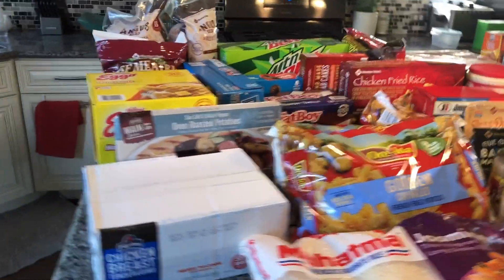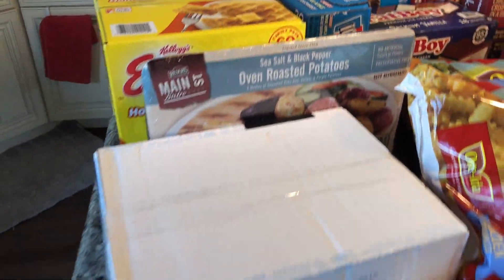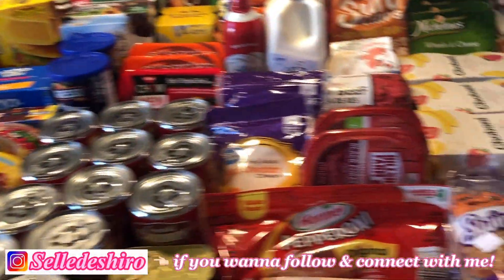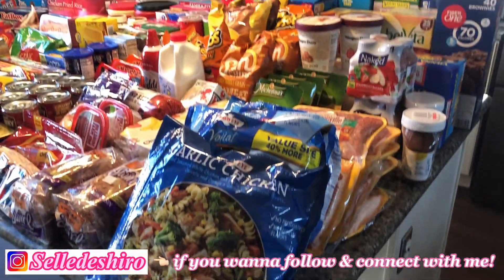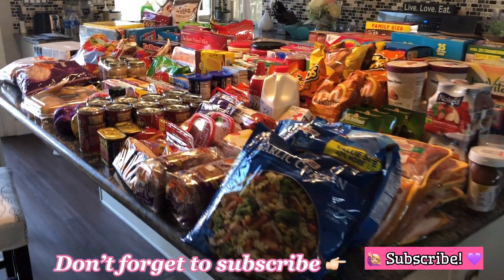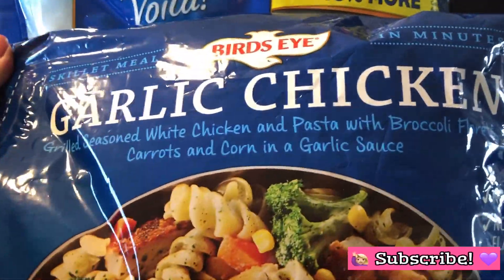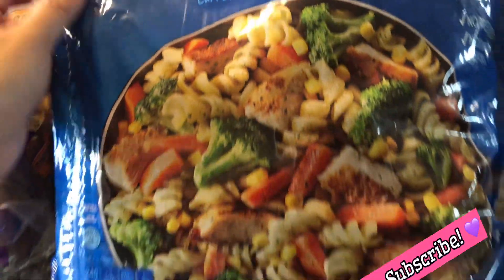I upload a new video every single week. Today I am going to show you what we got for our monthly grocery. You seem to really like my first grocery haul so I am bringing you another one. We normally shop every month. We get bulk items from Sam's Club and the rest from Walmart. Just a note, we actually got this grocery a week after moving into this house, so it's about a few weeks old. I just haven't had time to edit this, but at least we've eaten halfway through. So let's start this video.